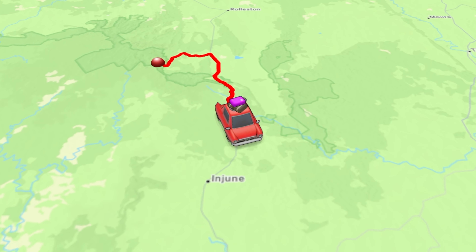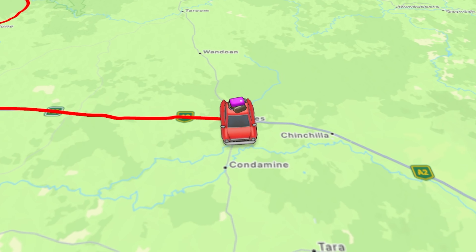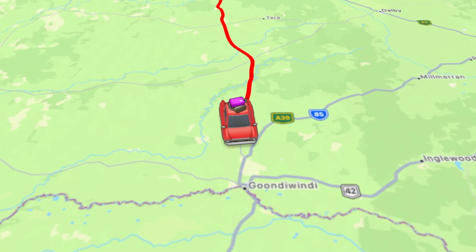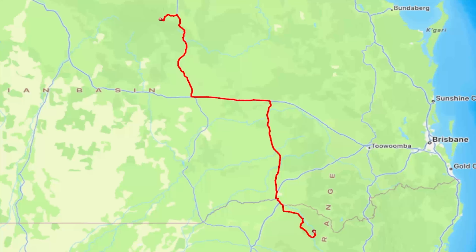Hi and welcome back to the channel. If you saw the video last week, you'll know we were up at Carnarvon Gorge — I'll put a link in the top right corner so you can watch that one later. This week we are heading to McIntyre Falls. Following this road on screen, it'll take about eight and a half hours. We did stop halfway, but anyway, let's check it out.